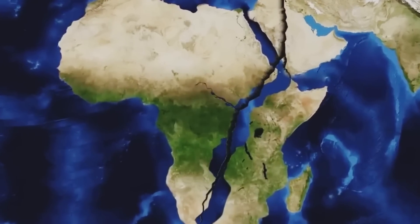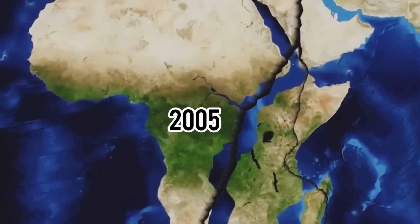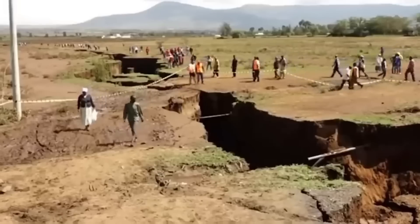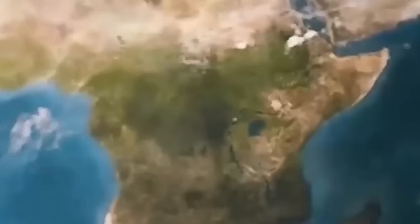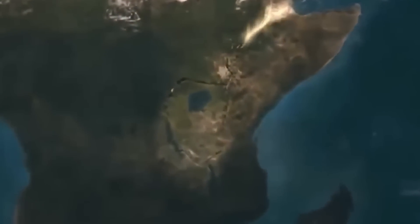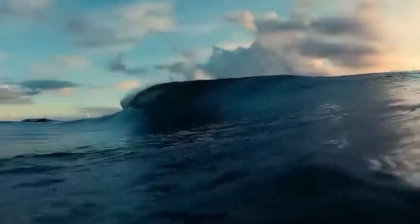A 35-mile-long rift appeared in the Ethiopian deserts of the Afar region in 2005, and it's the start of this whole thing. Geologists have confirmed that the African continent is going to split into two halves, and a new ocean is also being formed.